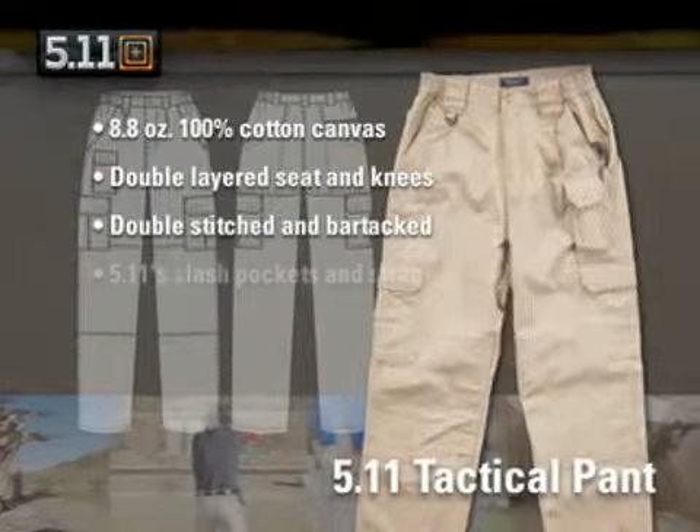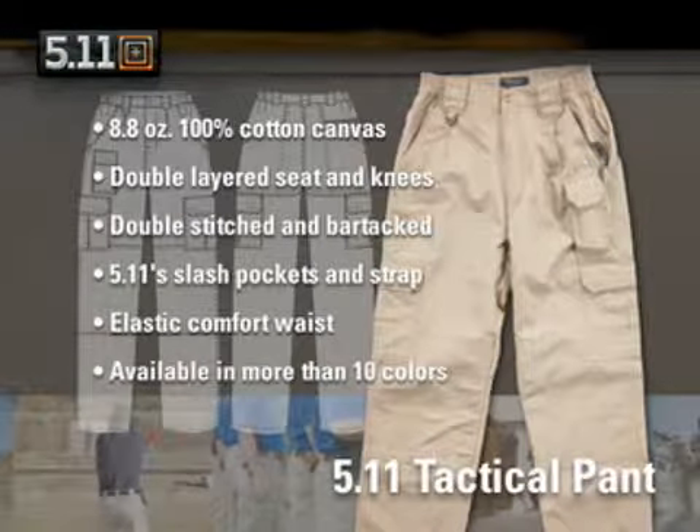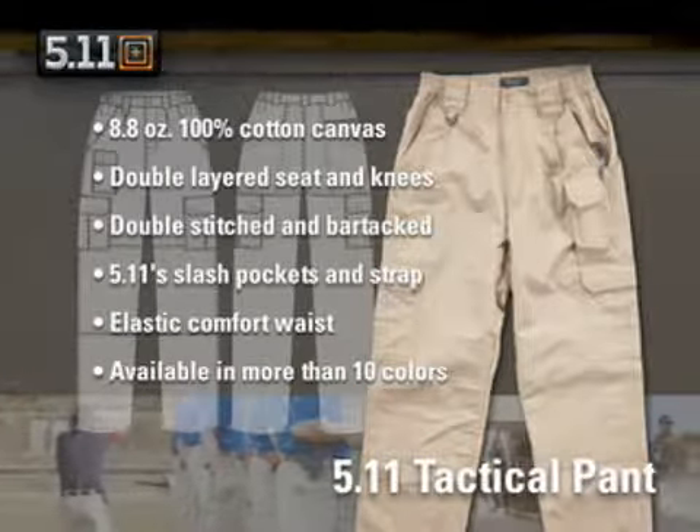They also feature 511's trademark slashed pockets and patented strap, an elastic comfort waist, and are available in more than 10 colors. The perfect companion to our Tactical Pants.